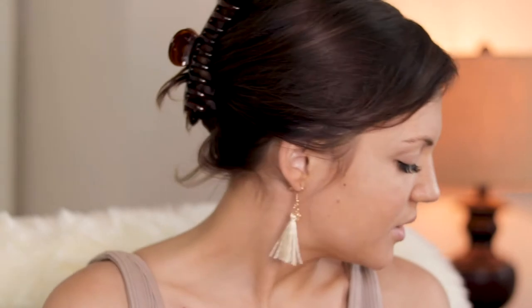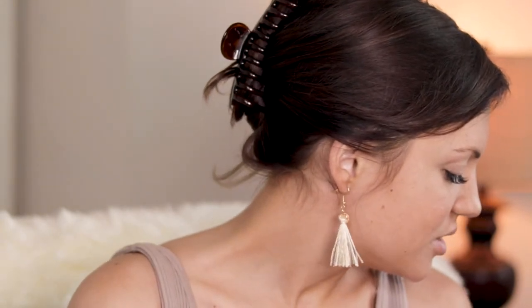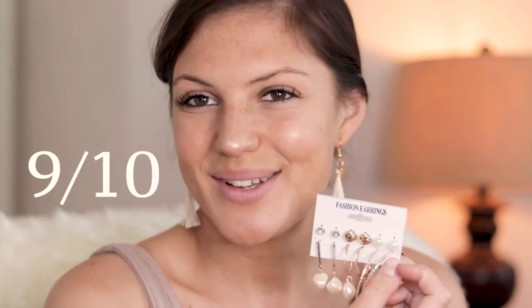I love the gold and pearl look — I think it looks really beautiful and classy. I'm not gonna try these on but I can already tell I'm gonna love them. I'm kind of surprised that Amazon put all of this in one package — so many pairs of plain gold hoop earrings. These look almost identical to the other ones but, like I said, you can never have too many. I'm gonna go ahead and give this one a nine out of ten as well.